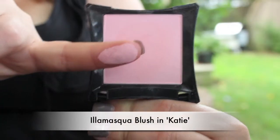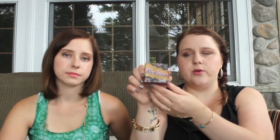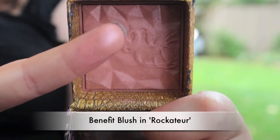The next blush is from Illamasqua in the color Katie — a really light baby pink. I absolutely love their blushes; they're so pigmented and smooth. I put the MAC one under my cheekbones and this one on the apples of my cheek. The third blush I've been using in combination is also by Benefit — their new Rock-A-Tour blush. It's a rose gold with brown and peach undertones and an overlay of gold shimmer. I thought it would show every pore but it really doesn't — it just gives a really nice luminous glow.